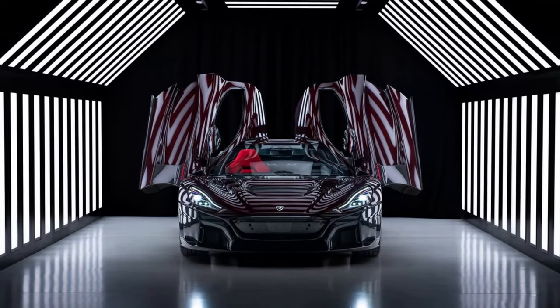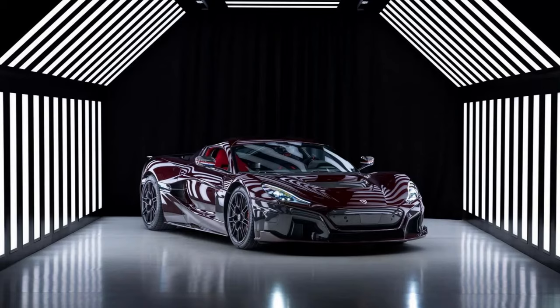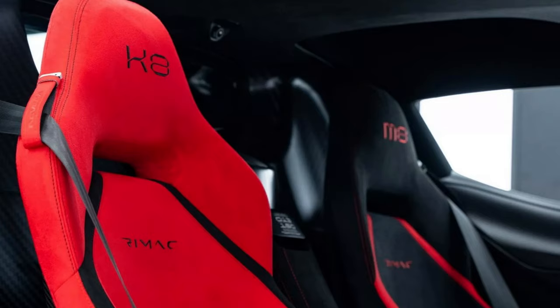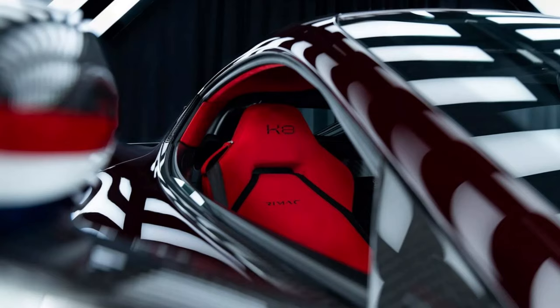Mate Rimac finally received his own Nevera. The company's founder and CEO opted for a deep red finish for the exposed carbon fiber exterior and a few unique touches inside the cabin. Mate Rimac is considered one of the most forward-thinking people in the hypercar industry alongside Christian von Koenigsegg and Horacio Pagani. As the founder of Rimac Automobili and current CEO of Bugatti Rimac, he recently took delivery of his own Nevera.